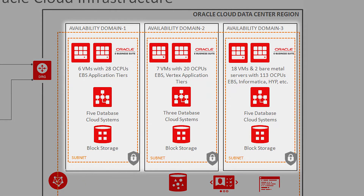We distributed them across the three availability domains so that it would have some resiliency in case one of the availability domains went down, so we could still continue to operate.